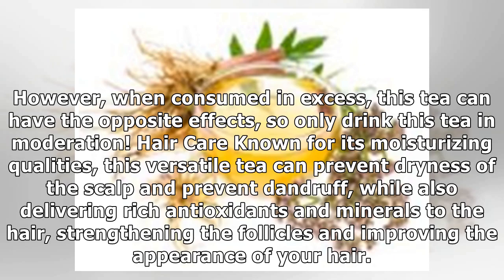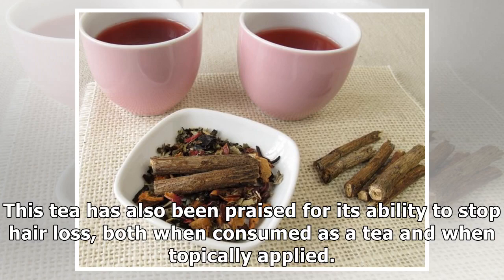Hair care: Known for its moisturizing qualities, this versatile tea can prevent dryness of the scalp and prevent dandruff, while also delivering rich antioxidants and minerals to the hair, strengthening the follicles and improving the appearance of your hair. This tea has also been praised for its ability to stop hair loss, both when consumed as a tea and when topically applied.